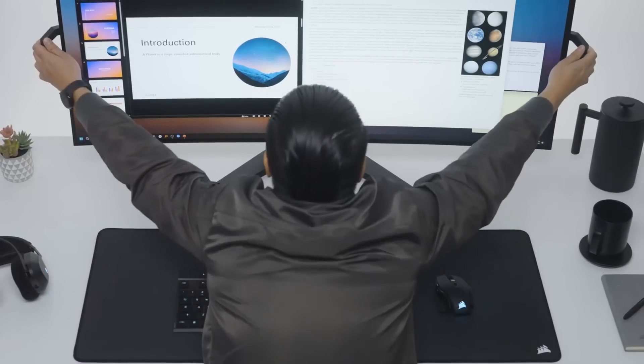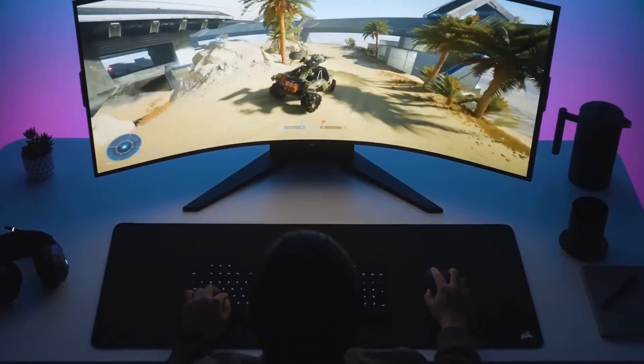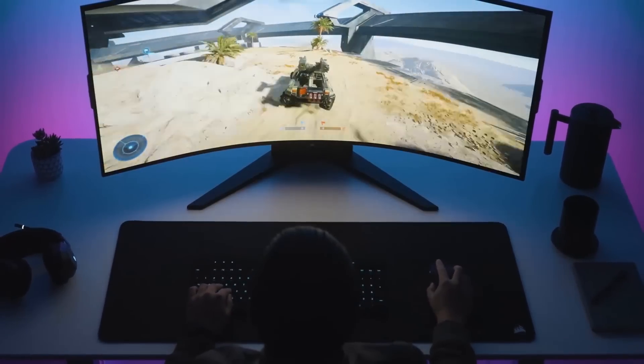So if you're looking for a high-end ultrawide monitor that doesn't come with a high-end price, the Corsair Xenian Flex 45 WQHD 240 might just be the right choice for you.